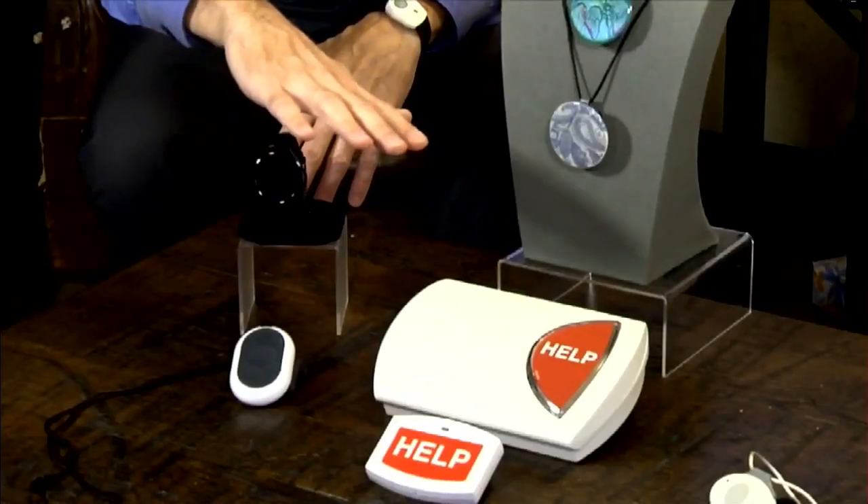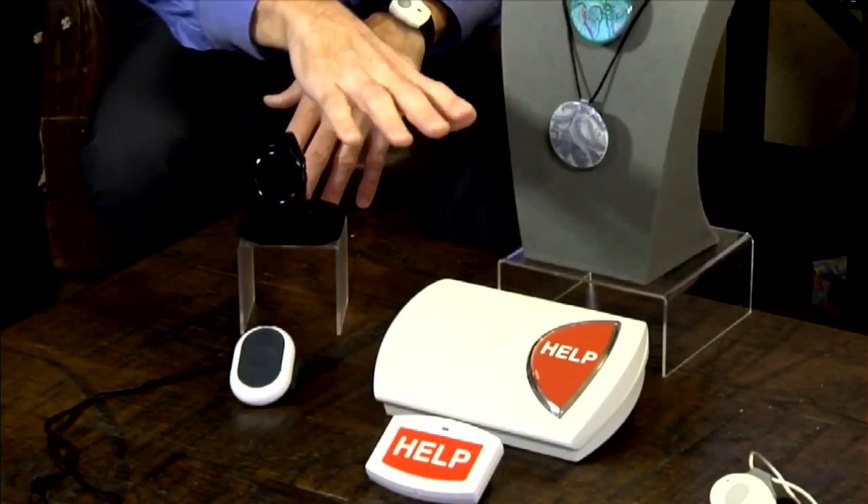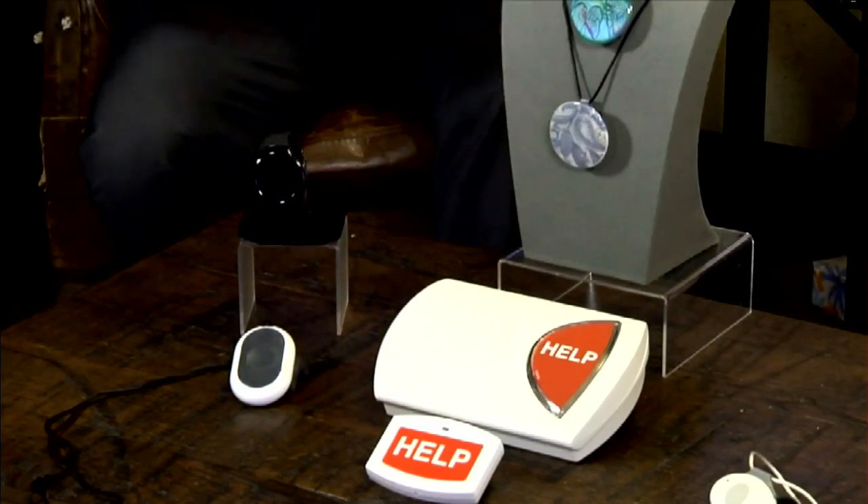Medical alert systems are still the very best tools we have today to help keep seniors safe and living in their own homes longer. Over the last decade, technology has created more products to accommodate more needs for older adults. They still have the popular home-based system, which is terrific for seniors that don't get out much. For more active seniors, they've created a new line of products known as mobile medical alert devices.